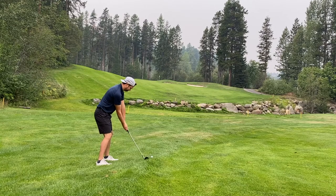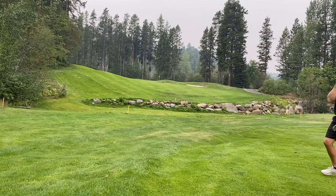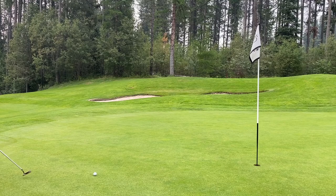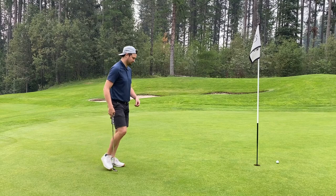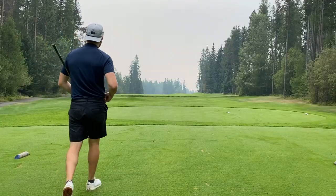Gorgeous looking rock wall here at Trickle Creek — actually one of the highest elevated courses in Canada. Apparently Kimberley is one of the highest towns in Canada, so maybe it's not the smoke — it's the elevation, or maybe it's the number of swings I'm taking. Put that one up on the green, decent putt here for birdie. But that thing just keeps rolling by like a train with no brakes. Not leaving myself an easy par putt. I was hoping and praying not to three-putt — and it didn't work. Another bogey.